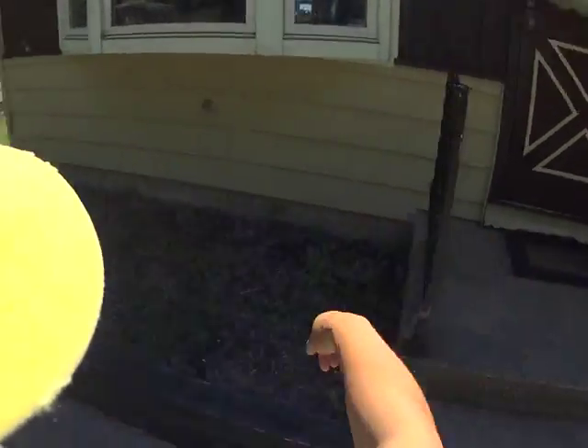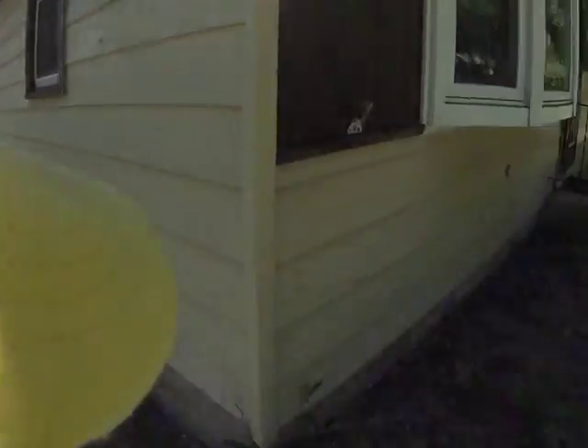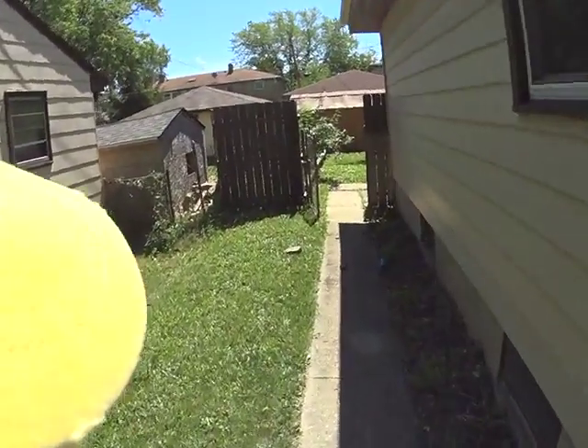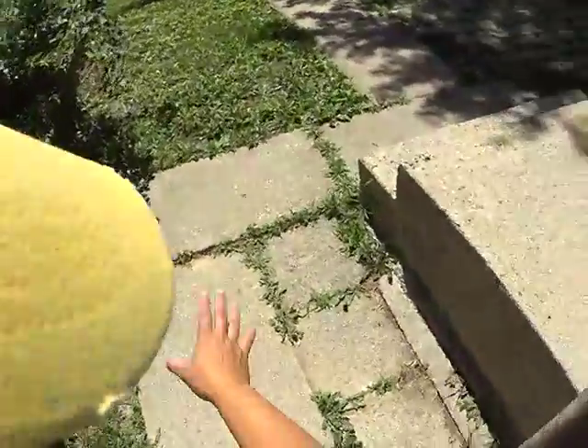Rusted siding would have to be replaced. This sidewalk is leaning towards the house, so there are one or two things we could do — replace from that point all the way around. New siding poured away from the house, because we do have water problems in the basement because of where the gutter is. I highly recommend that's what should happen.